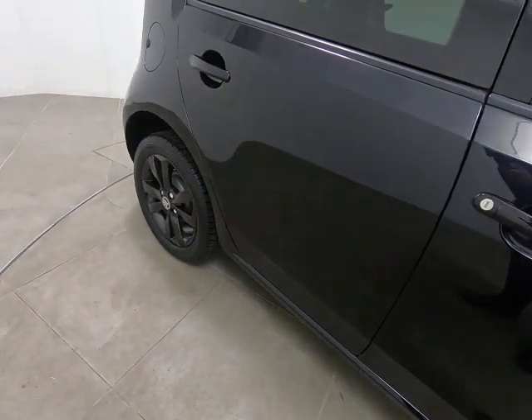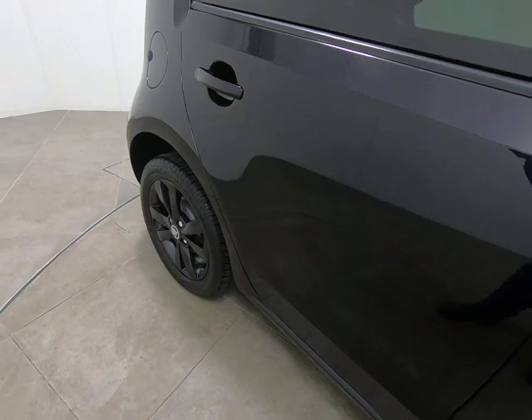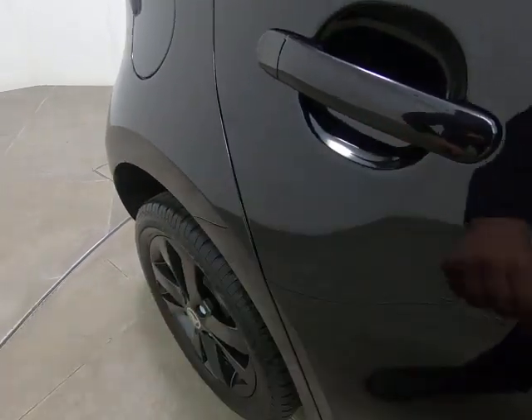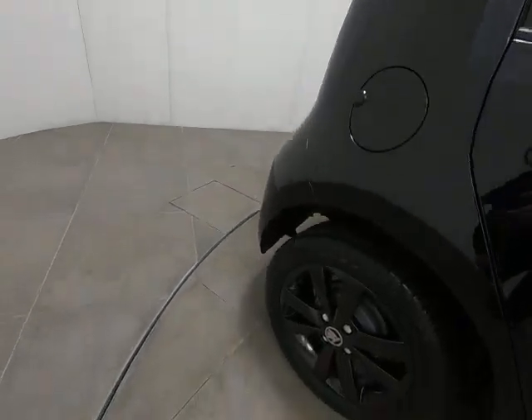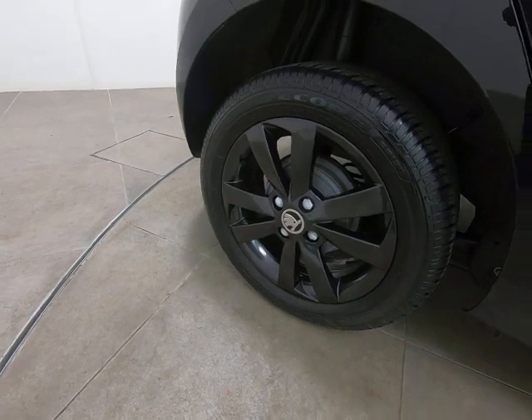The rear door is in identical condition — once again struggling to see anything detrimental to point out at all. That includes no marks or chips to the door edge, no marks underneath the handle. Nothing to point out on the rear panel either, and that alloy wheel looks exactly the same as the driver's front — can't see any marks at all.